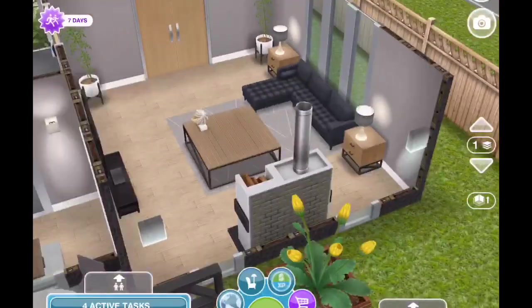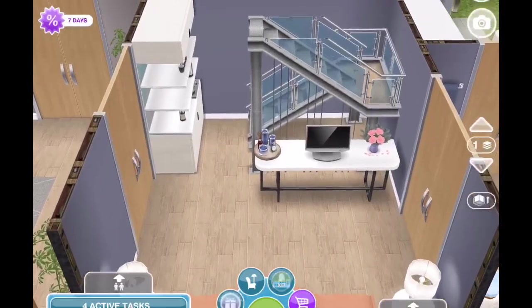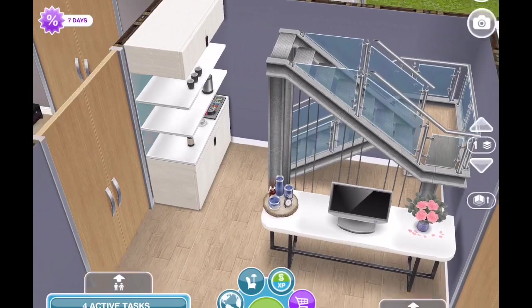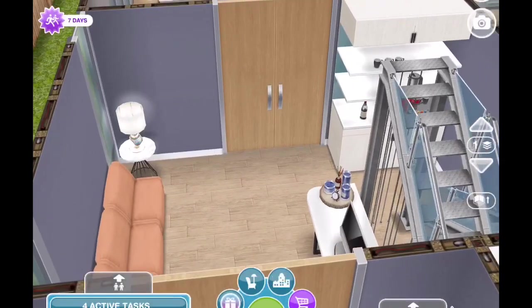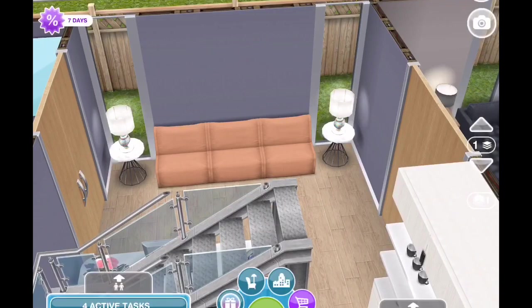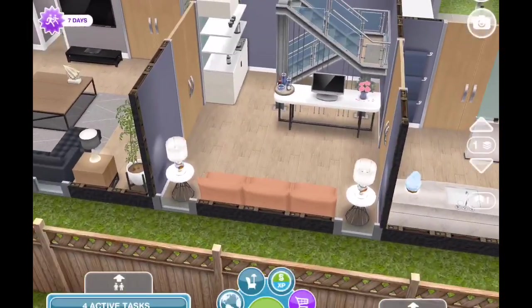Coming back through, this is one of my favorite parts — the master suite. You come into the doorway and you have the master living area. We have the coffee and wine bar here, and then there's a TV and just some decor on a table. You see the staircase there. I've put one of the newer peach sectional couches you can piece together. I think it looks really pretty with that color blue, and the lamps have both colors in it — I thought they looked gorgeous in there.